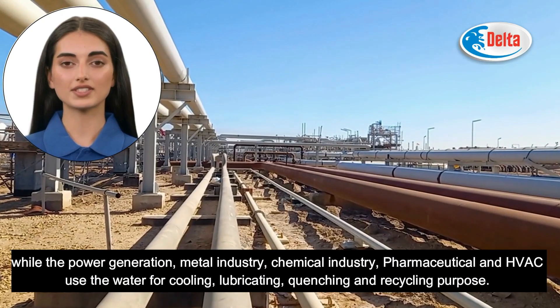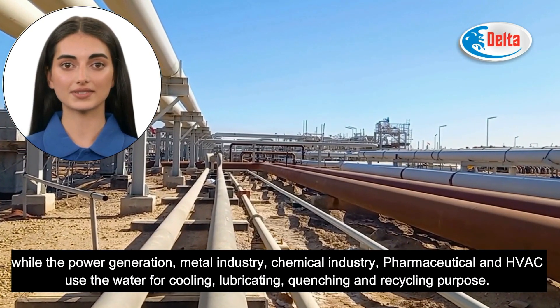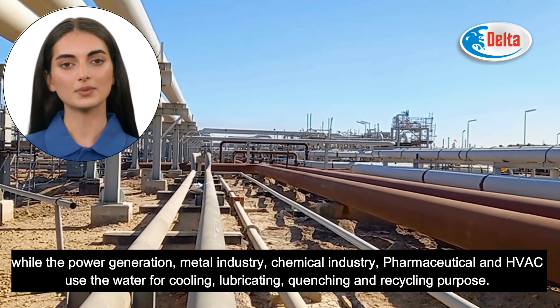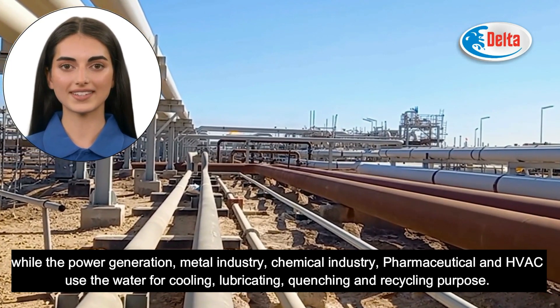While the power generation, metal industry, chemical industry, pharmaceutical, and HVAC use water for cooling, lubricating, quenching, and recycling purposes.